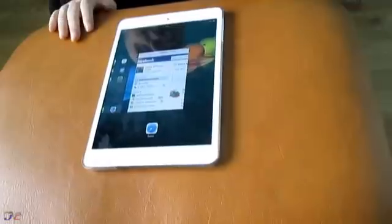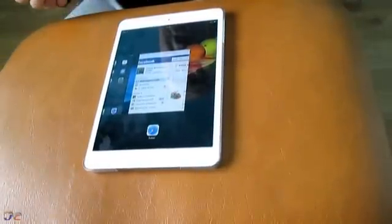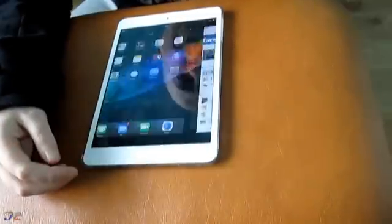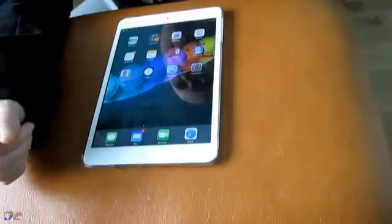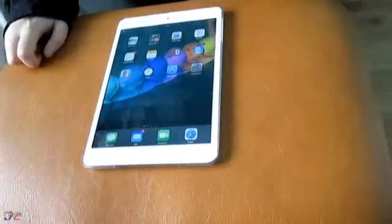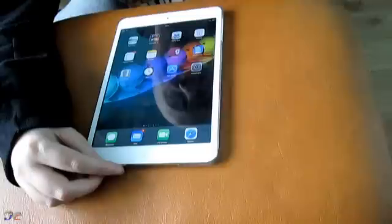VoiceOver is awesome because it gives me feedback wherever I tap on the screen. So if I do lose more eyesight, which I believe I probably will in the future, I can still use my iPad. It takes practice — especially if you're completely blind — but it's doable. Those are the three main accessibility options: Inverted Colours, Zoom, and VoiceOver. Now, my absolute favourite function on the iPad that makes life even more useful is Siri.